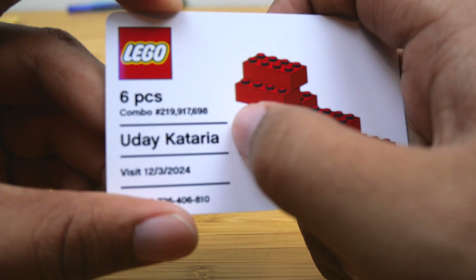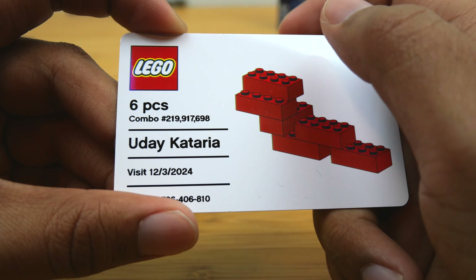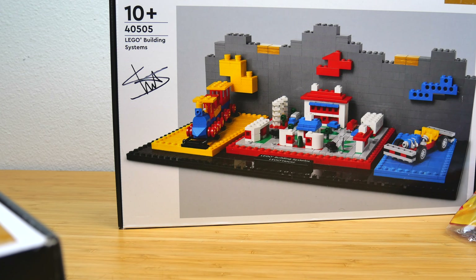For my six bricks, I did get this card, and you can see that I have combination number 219,917,698. Because I was visiting LEGO House, I needed to get all of the LEGO House exclusive sets — that was honestly half my reason for going to Billund. So this is the latest set, the LEGO building systems. I did get all of these exclusive sets signed by Stuart Harris, who is the co-designer on all of these LEGO House exclusives except for the dinosaurs and the architecture set. Stuart was just a wonderful person — he gave me a tour of the LEGO House exhibits and I loved it. It was such an amazing experience.